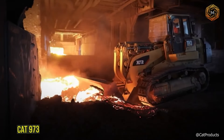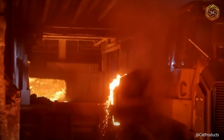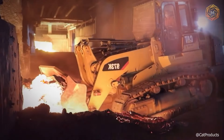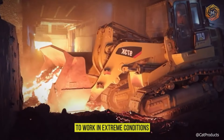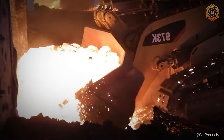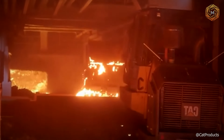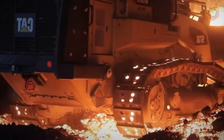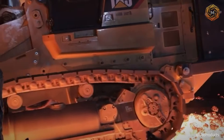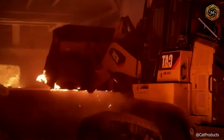In steel mills where the heat is mind-boggling, the CAT 973 track loader is a hero. This machine is specially designed to work in extreme conditions where white-hot slag becomes a daily routine. Watch as the CAT 973 calmly loads, spreads, and unloads hot material like it's just sand on the beach. This is not just a loader, but a high-performance robot designed to withstand the tests of fire and heat.